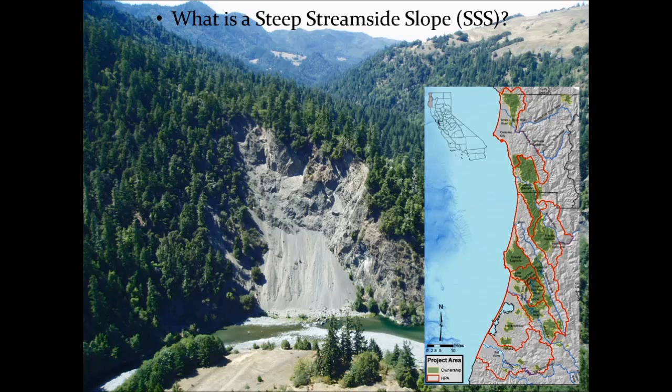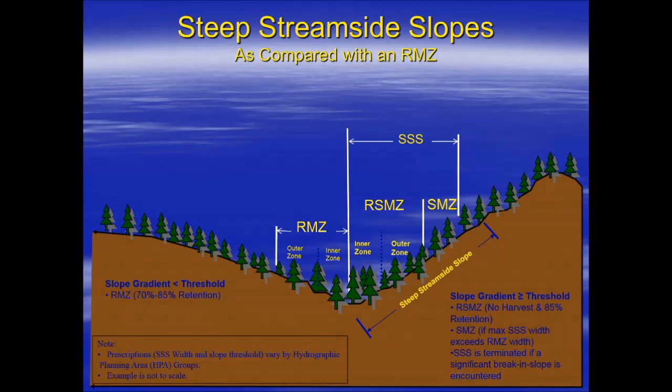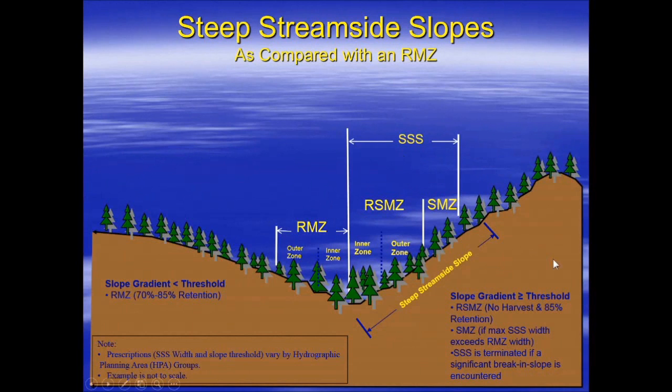So what is a Triple S? What is a steep streamside slope? It's a preventative landslide buffer that is applied to steep streamside slopes that lead into a watercourse on managed timberlands. The goal is to reduce the potential for a streamside landslide related to management. Our Triple S's are specific because we have a vast property broken up into what we call hydrographic planting areas. Our Triple S buffers actually change across the property — they're triggered by different slope triggers and they have different widths, specific to different parts of the property as appropriate.